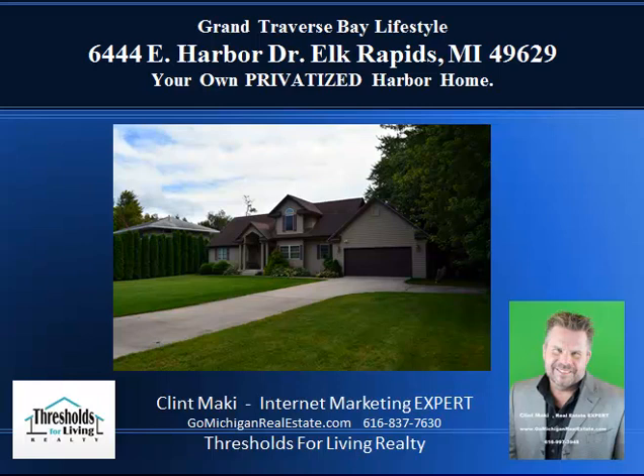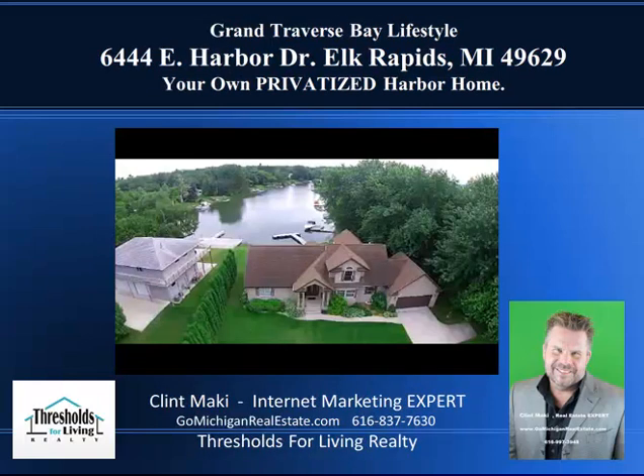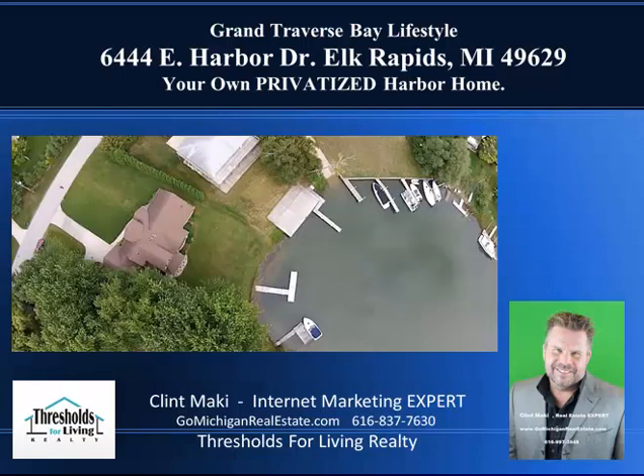Today what I have for you is a very special unique property that is waterfront in Michigan and I want you to take a look at this. The real star of this show is not the house. The real star of this show is the water and the uniqueness of this property because it's on a harbor, and here's the picture of the harbor right there from the air. It's a beautiful property.